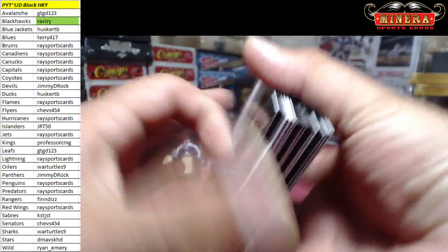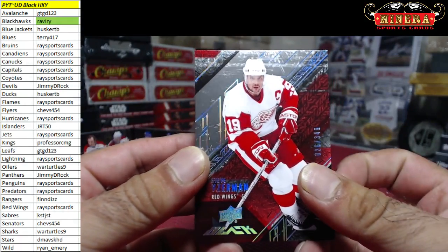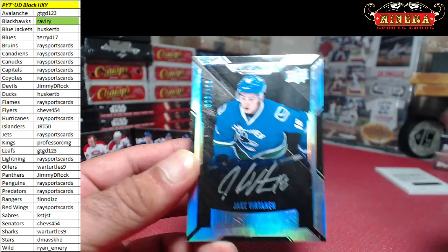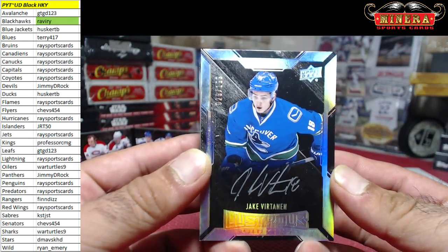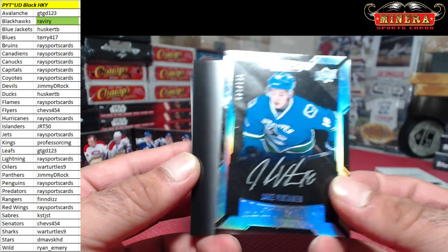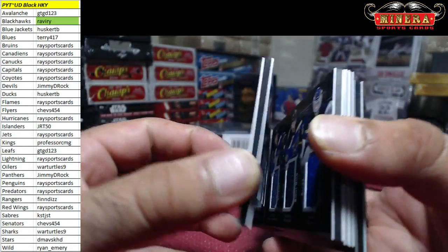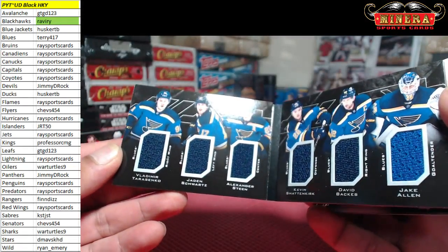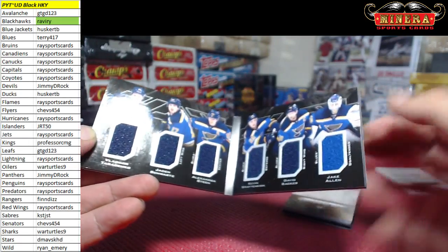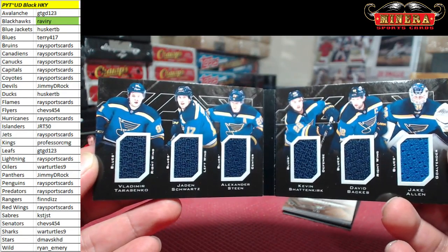Another booklet — Steve Yzerman 26 of 349, Jake Virtanen for the Canucks 29 of 199, and it's Race Sports Cards. And another book — Sixes Relic Booklet, all Blues: Tarasenko, Schwartz, Steen, Shattenkirk, Bax, and Jake Allen.